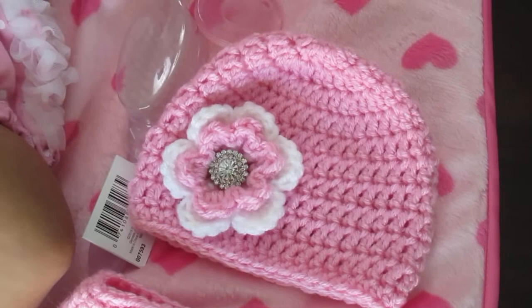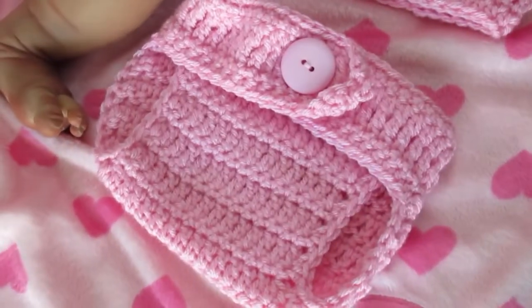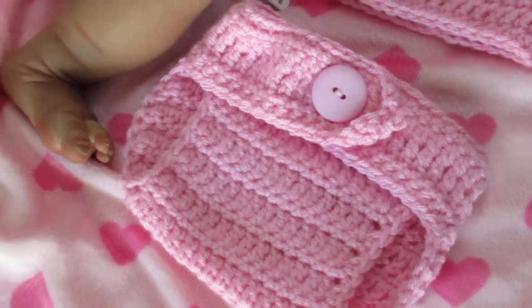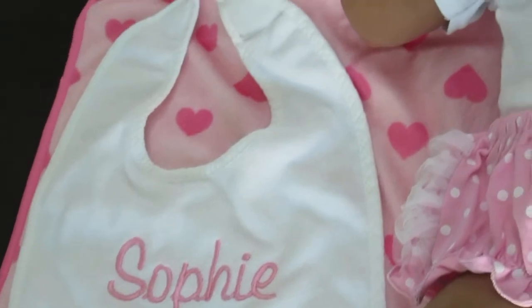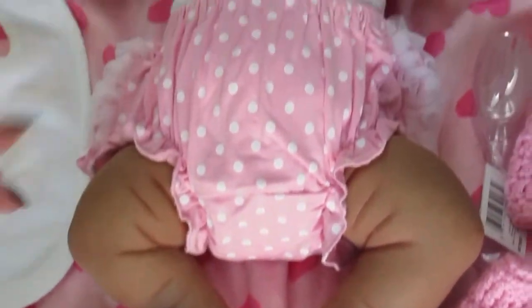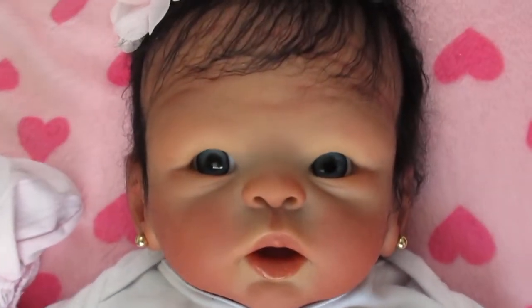Here are some accessories: her pacifier, a little hairbrush, and a cute little diaper set and a hat that my nieces made. We'll also have the little bib, which is cute, and of course you get your certificate. She is really sweet — and look at her eyes. I love her eyes. She just looks so real.